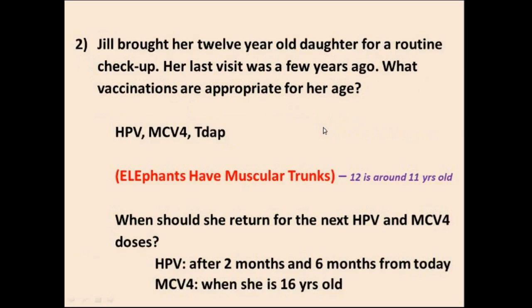Question 2: Jill brought her 12-year-old daughter for a routine checkup. Her last visit was a few years ago. Since 12 is around 11 years old, the mnemonic is elephants have muscular trunks — HMT — so give HPV, meningitis (MCV4), and Tdap. She should return for the next HPV dose in 2 months, and the third dose 6 months from today. The next meningitis vaccine is when she's in high school at age 16.